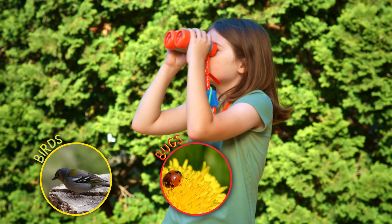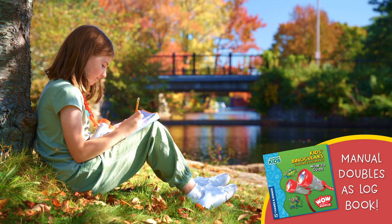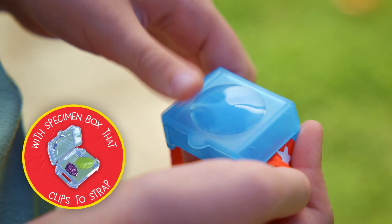Study birds, bugs, critters, and more. And keep track of your findings in your handy logbook. A sturdy neck strap ensures you can keep your binoculars close at hand. And the specimen box is a perfect place to store small souvenirs from your adventures.